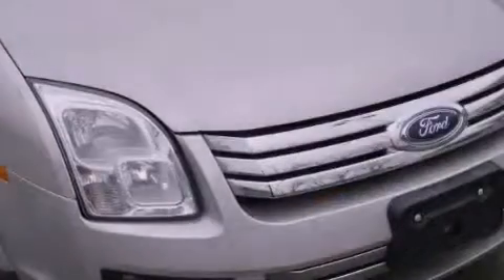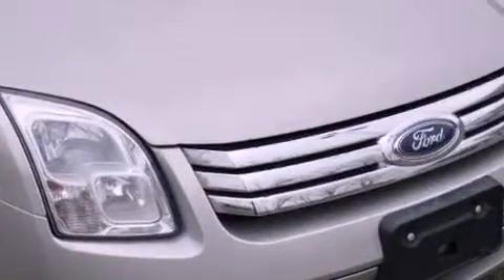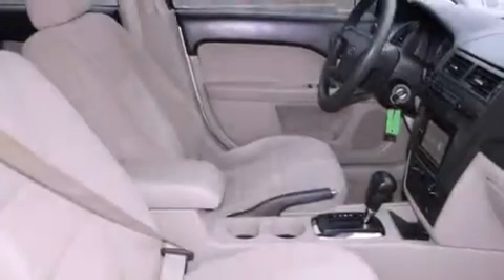All of the following features are included: a multi-link rear suspension, a power driver's seat, steering wheel mounted stereo controls, an in-dash CD changer, an illuminated passenger side vanity mirror, and the secure lock anti-theft system.